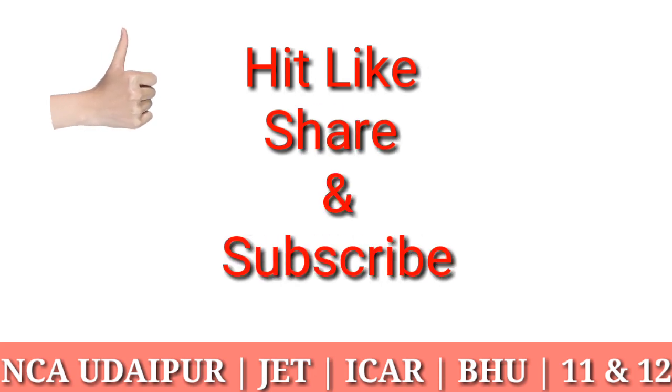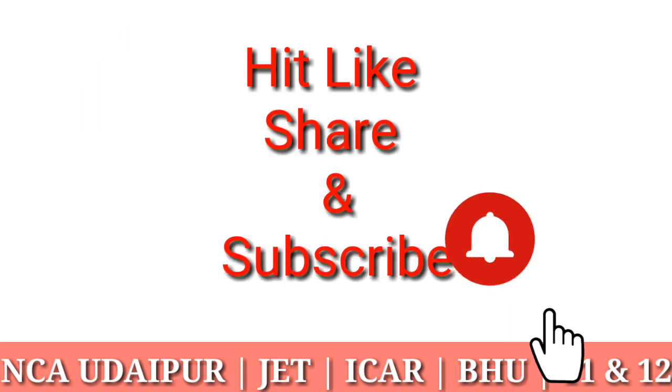Here is the end of this video. Don't forget to subscribe our channel for more videos.